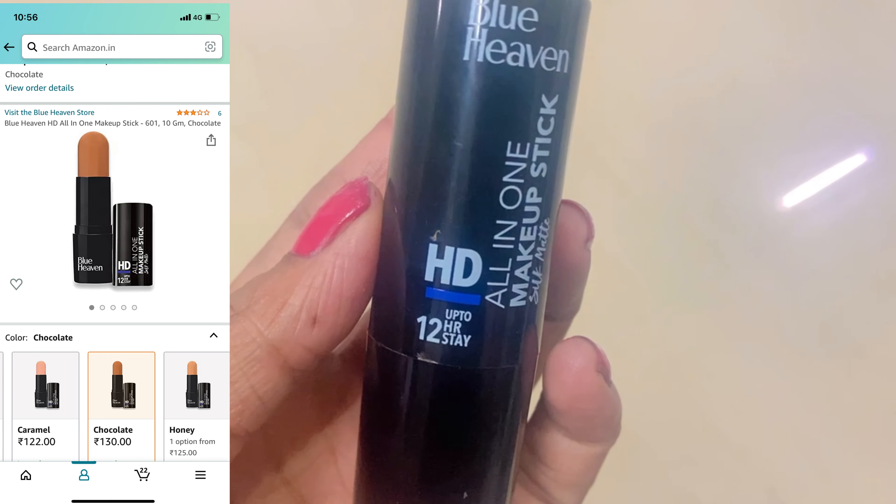Next I will use Blue Heaven Contour Stick, shade 601. I will contour my jawline, nose, chin line, and forehead using a brush to blend it. This is also a very cheap and affordable stick. Most people search for a contour stick and find it very difficult — and when they find one, it's high-priced. So I searched for the cheapest contour stick for you. If you need to contour, you can purchase this.